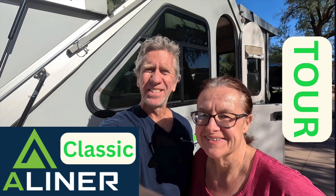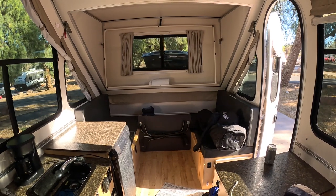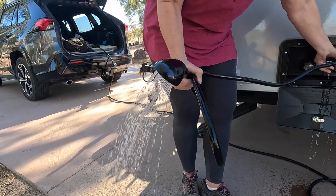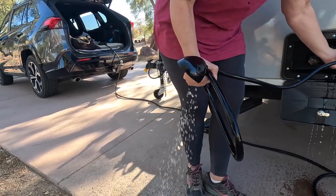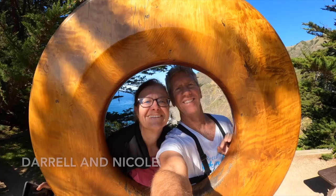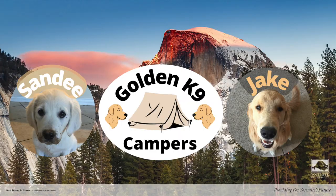In this week's video, Daryl and Nicole give a tour of their 2022 A-Liner Classic and get a few surprises showing off their new trailer. And it's leaking quite a bit — Daryl, you've got a project. Join us in this brand new video from Golden Canine Campers.